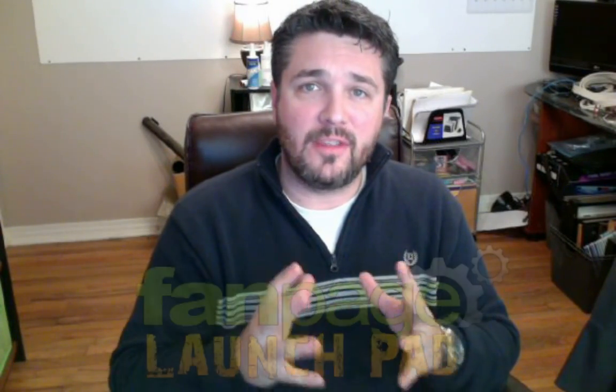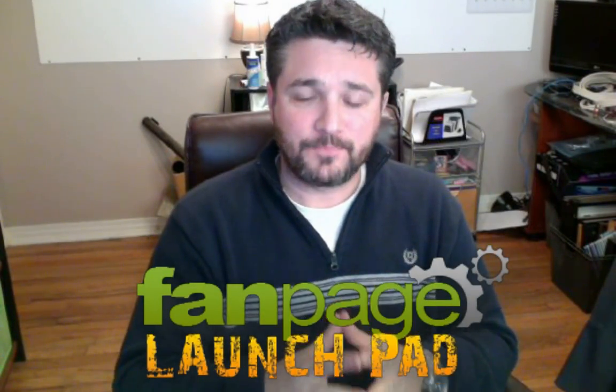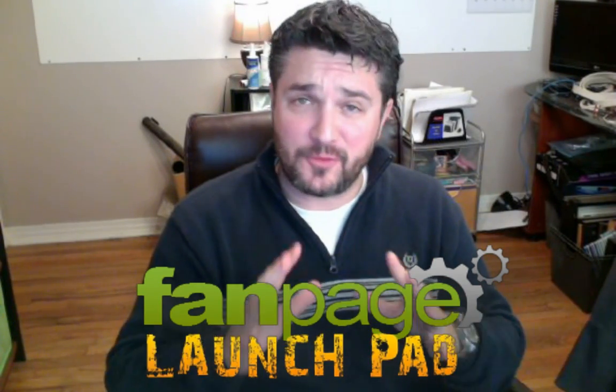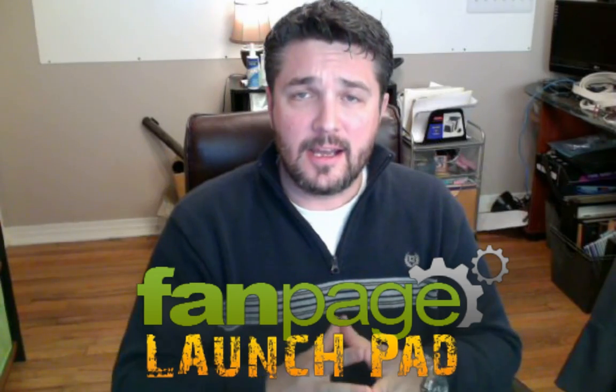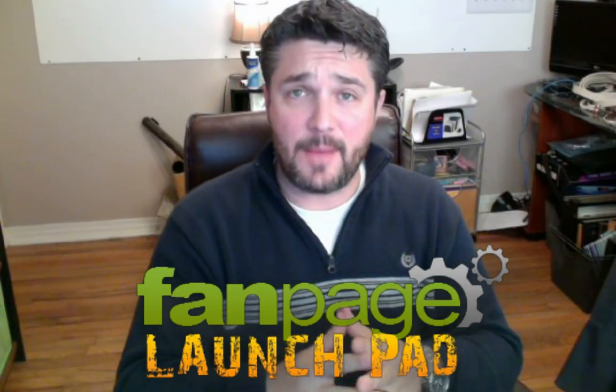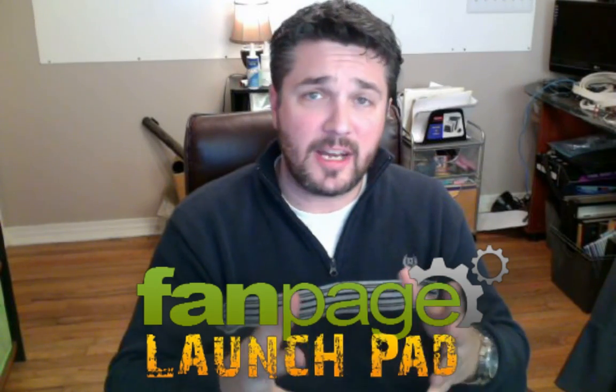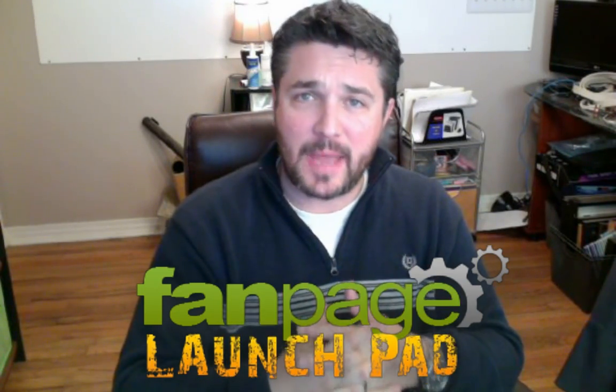Today we are going to launch what's called the Fan Page Launch Pad, and this is going to be a tool that is absolutely free — free now and it will always be free — for you to sign up. We are going to give you training on how to create, run and manage a successful Facebook page.